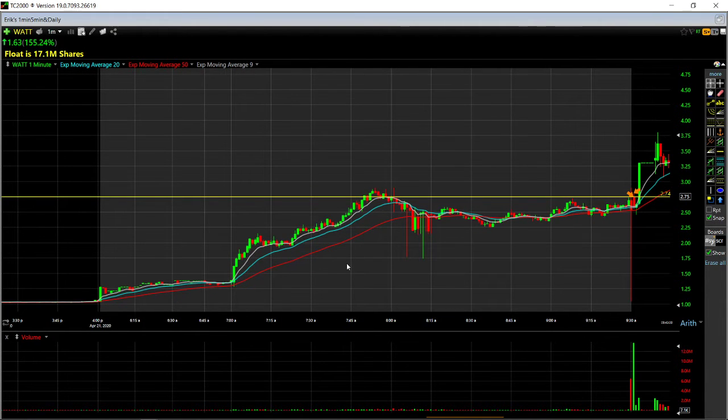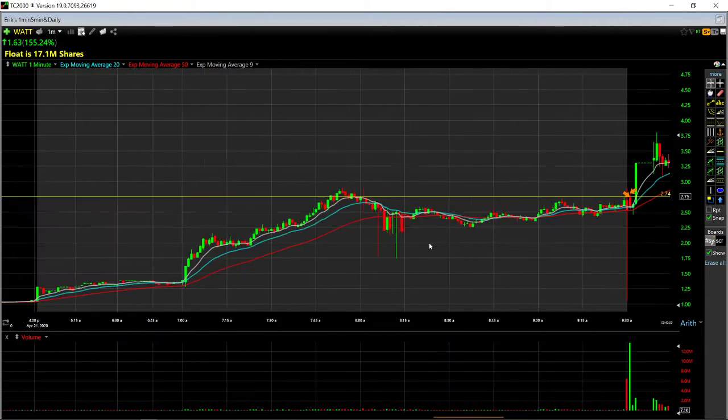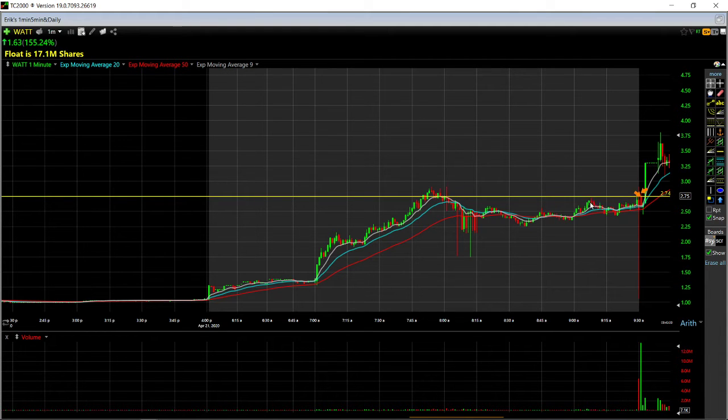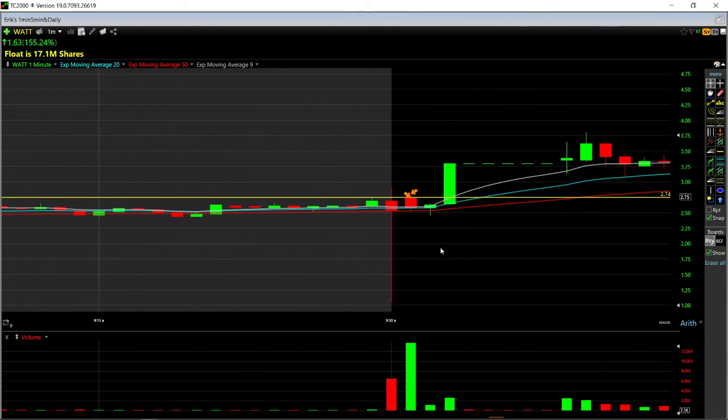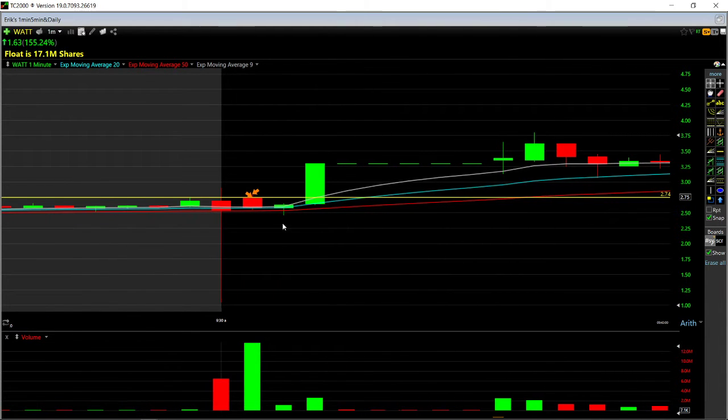So the first was the morning gapper — we were watching it for a gap-and-go trade. We liked it here for a break of 274. However, as you can tell, it didn't play out as we had planned. We had a very quick trade — got in at 274 and got out right at 280.